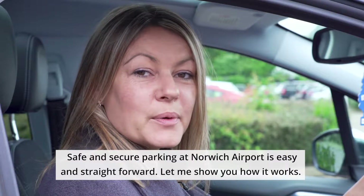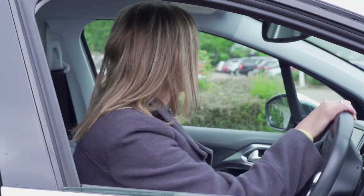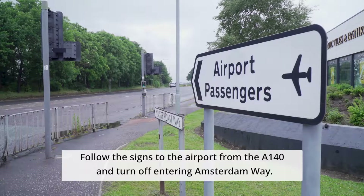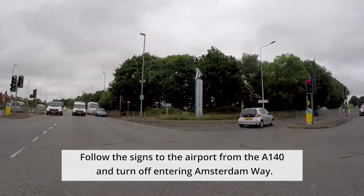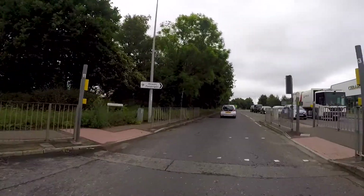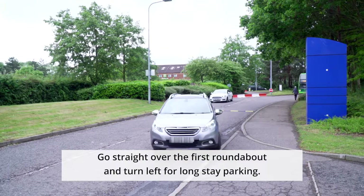Safe and secure parking at Norwich Airport is easy and straightforward. Let me show you how it works. Follow the signs to the airport from the A140 and turn off entering Amsterdam Way. Go straight over the first roundabout and turn left for long stay parking.